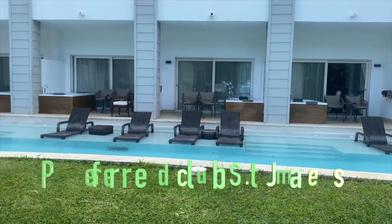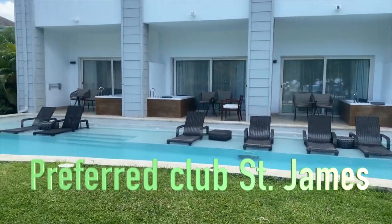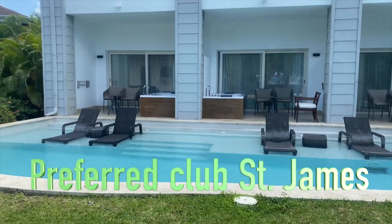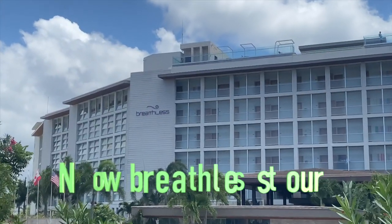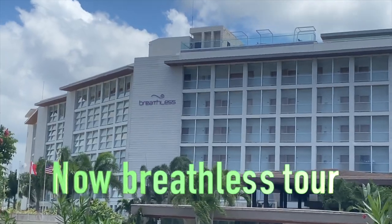This is Preferred Club St. James. As you can see, the swim-out rooms don't have the partitions like Wild Orchid does, and they actually weren't as private as Wild Orchid. As I mentioned, we're staying at Secrets Wild Orchid but we do have access to everywhere.